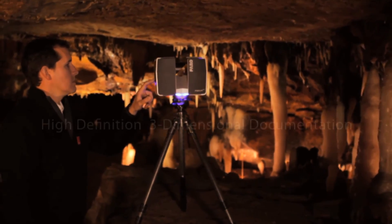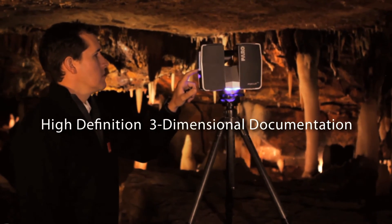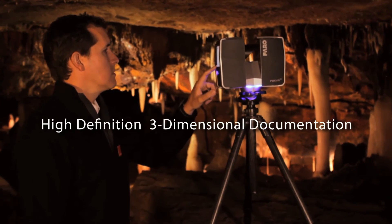A technology that we're excited to offer is 3D laser scanning. Ohio Caverns are a perfect place to demonstrate our 3D laser scanning technology.